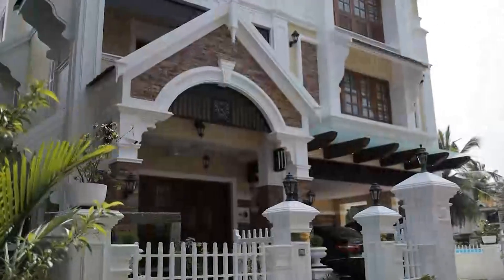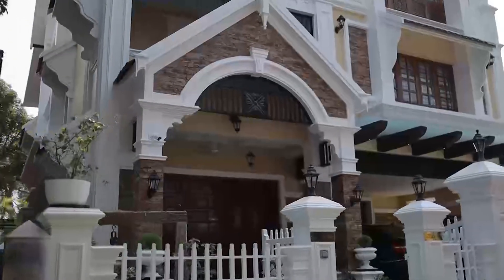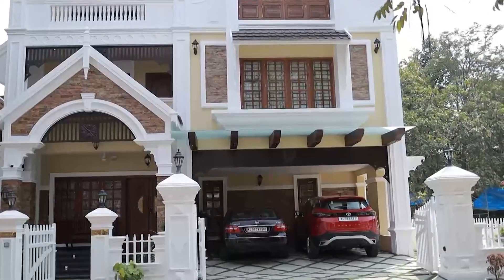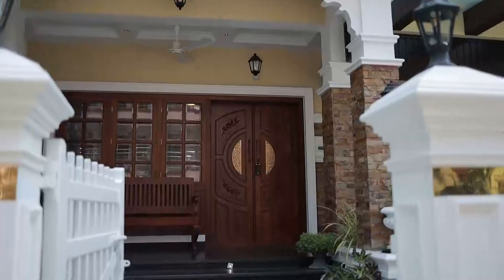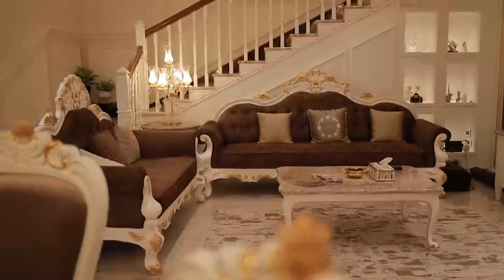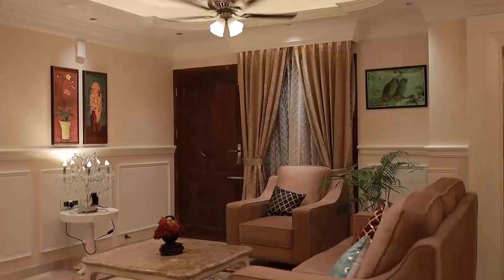Thank you for joining us. Hello friends! Welcome to Shara's Kitchen & Craft World. This is our home tour — we are going to have a home tour. Welcome to our home tour.